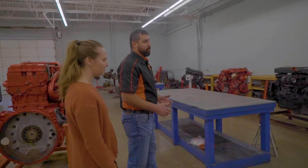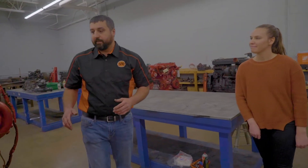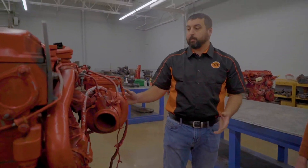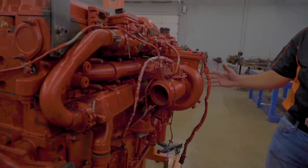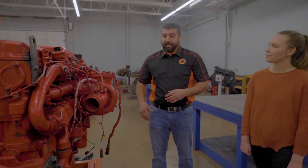Out here in the shop we tear down — we're very hands-on. A couple weeks ago my morning class had this engine completely torn apart. Every bolt and nut was off of it, on a table, on a shelf. And now it's back together in a condition that it could run. These are some of the things you get to learn.